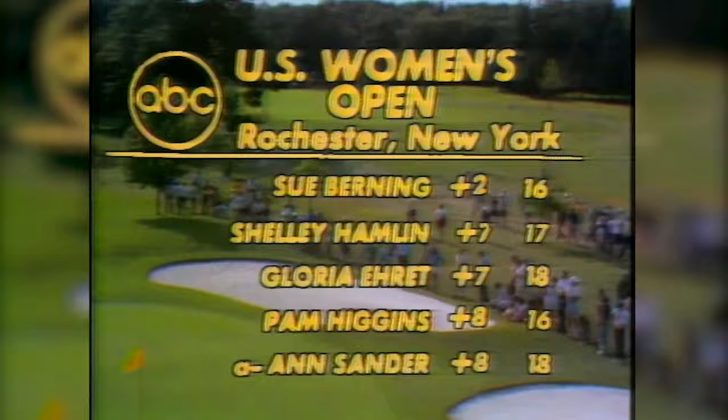Certainly a beautiful day out here at the great Country Club of Rochester. Don't go away — we'll be right back.